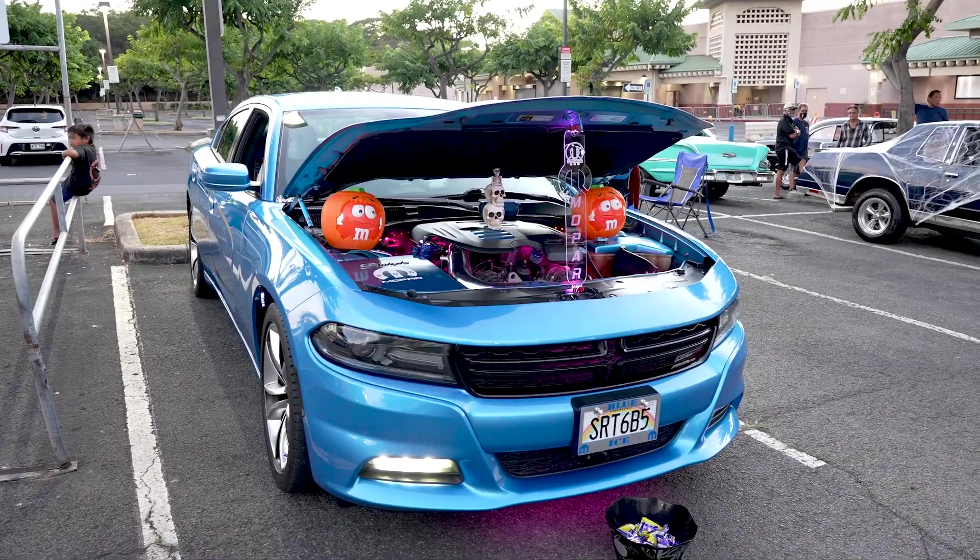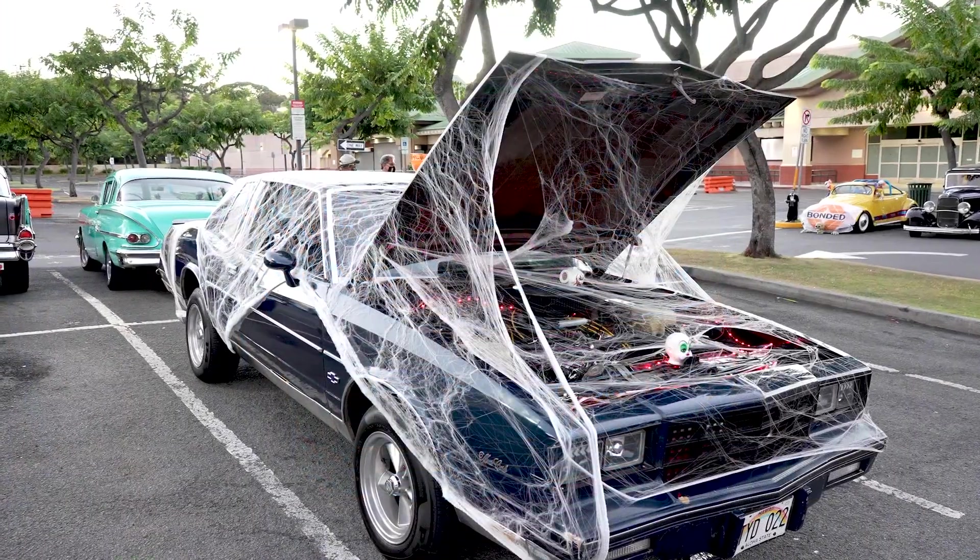We're here at O'Reilly's doing our cruise nights again — Friday night, getting ready for Halloween. We've got a bunch of decorated vehicles out here showing some love right here in the community, bringing some business and love back to the area.